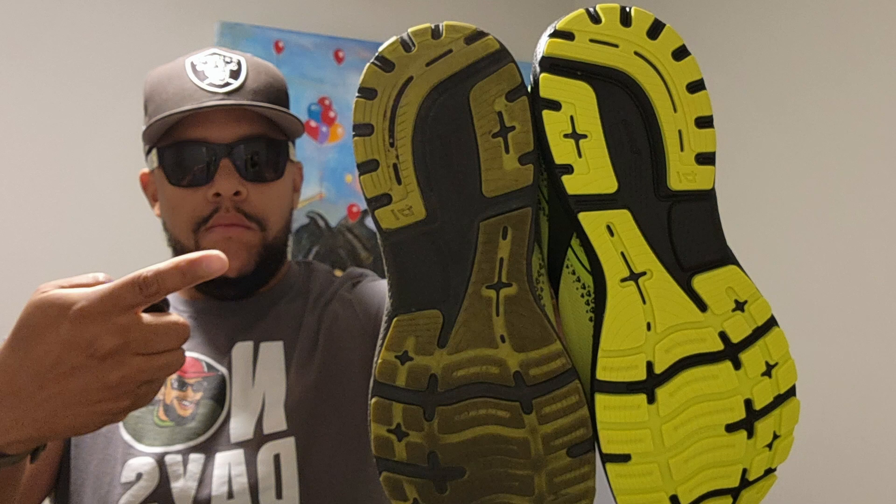The Brooks Ghost served me well for a while, but after about 600 miles, I started noticing the soles would come apart. I had about six pairs of them over the last four years. So for someone who walks as much as I do, that just wasn't going to cut it anymore. I've walked 1,629 miles in these Escalantes so far, and they still have plenty of life.